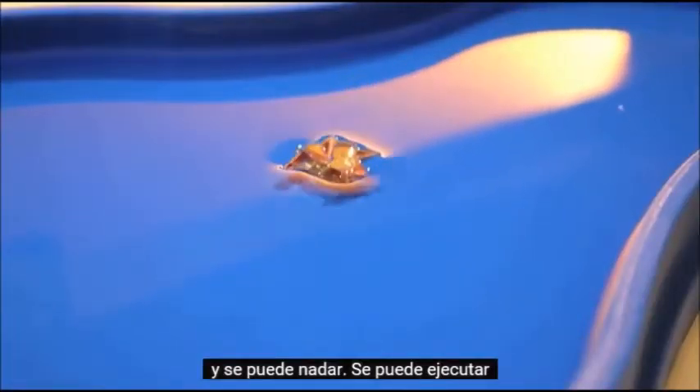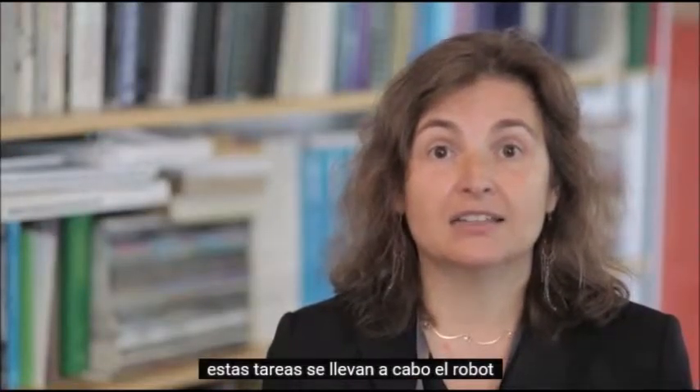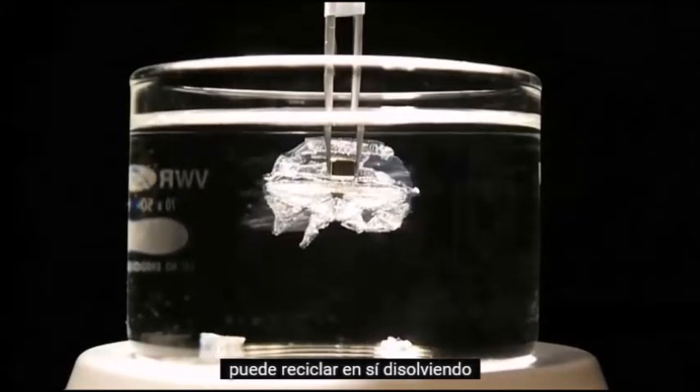It can swim, it can execute a variety of tasks, and when these tasks are done, the robot can recycle itself by dissolving its body into a liquid.